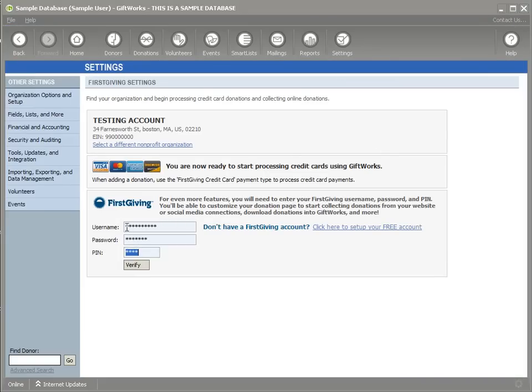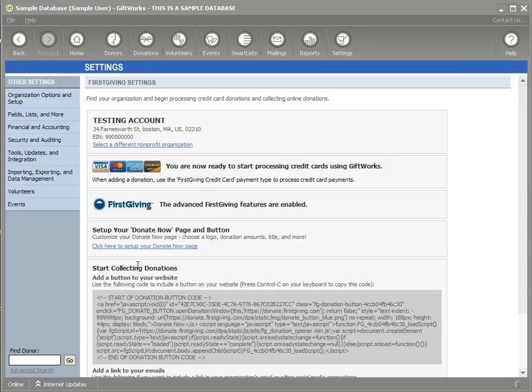Once your account is active, come back here and enter the username, password, and PIN of your free Firstgiving account. If you're an existing Firstgiving customer, you can enter your existing credentials. Once you're all set, click the Verify button. When you do that, you've now successfully enabled the Firstgiving advanced features here inside of Giftworks.